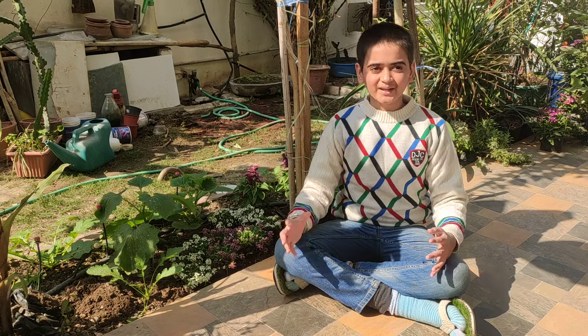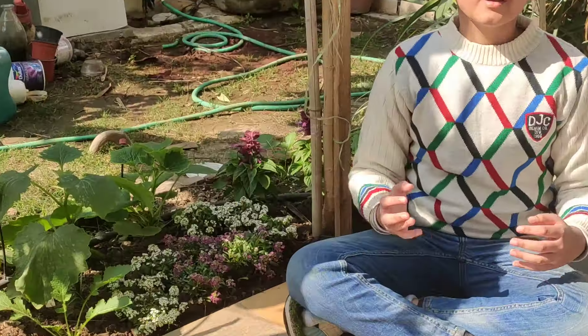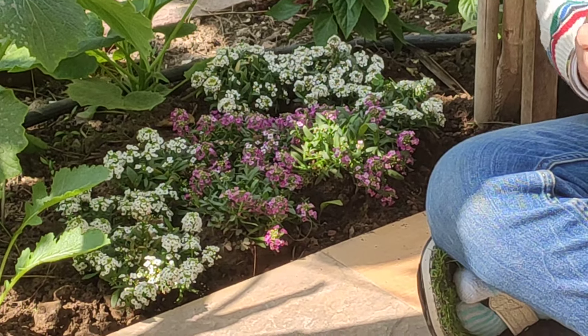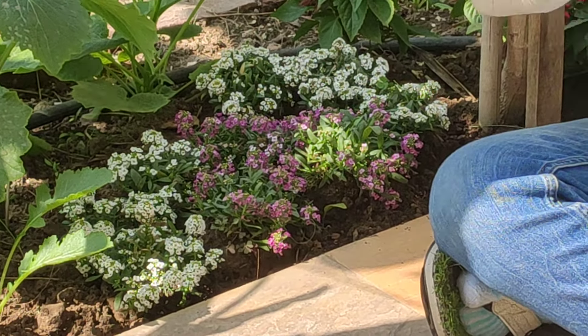Good morning, my green loving buddies. The pretty little flowers next to me would probably be recognized by many. Absolutely, it is alyssum, or as we like to call it in North Indian gardens, the snow.